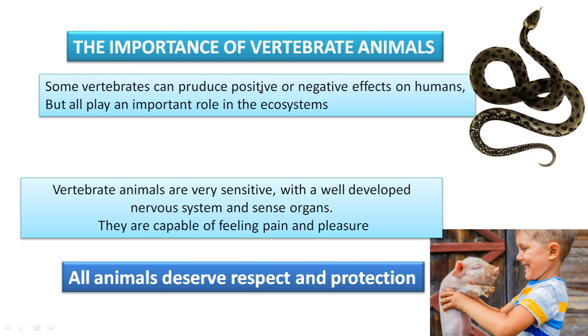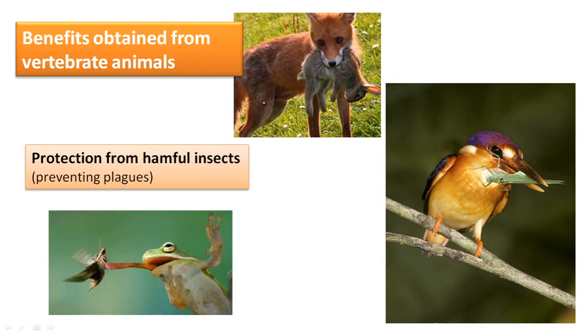Let's see some benefits that we can obtain from vertebrate animals. One of the benefits is protection from harmful insects — they can eat insects that produce plagues. So they control the population of insects, and also some other vertebrate animals. For example, the fox, as a predator, can control the number of rabbits in an ecosystem — that's a good way to keep the balance in the population of animals.